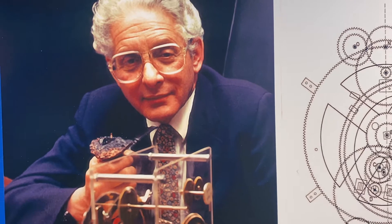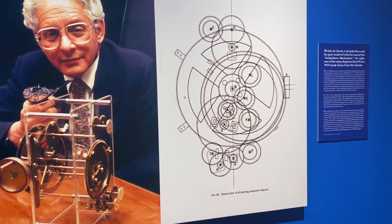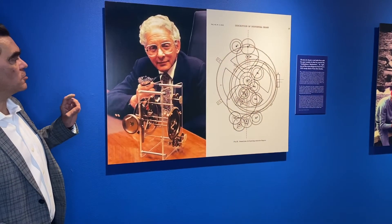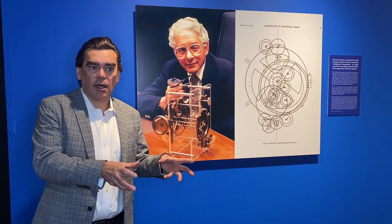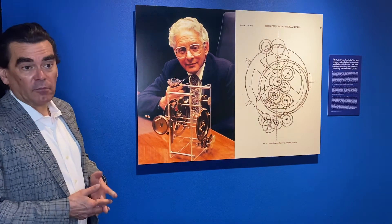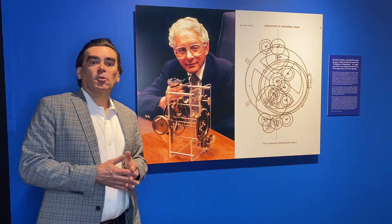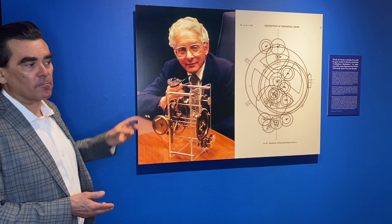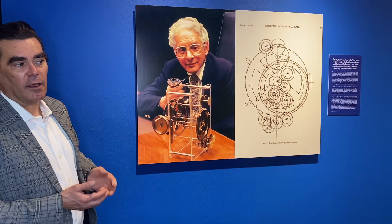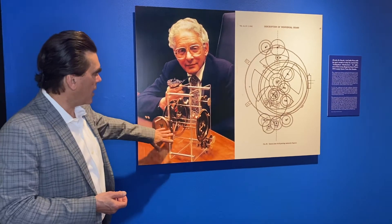Rimm's work was discovered by a man named Derek de Solla Price, a British science historian who was at Yale University in the 1950s. Based on what he had gotten from Albert Rimm, he made the first X-rays of the mechanism — able to look inside and see the gears frozen within the fragments. From that work he produced a paper called 'Gears from the Greeks: The Antikythera Mechanism.' De Solla Price is actually the man who named the piece the Antikythera Mechanism, and determined from his X-rays how the gears fit together.